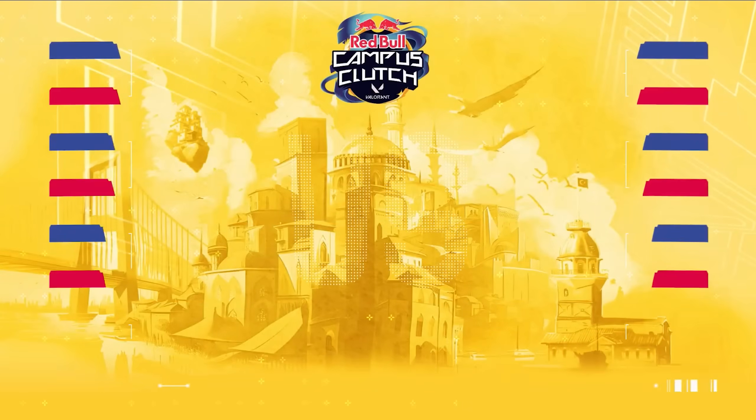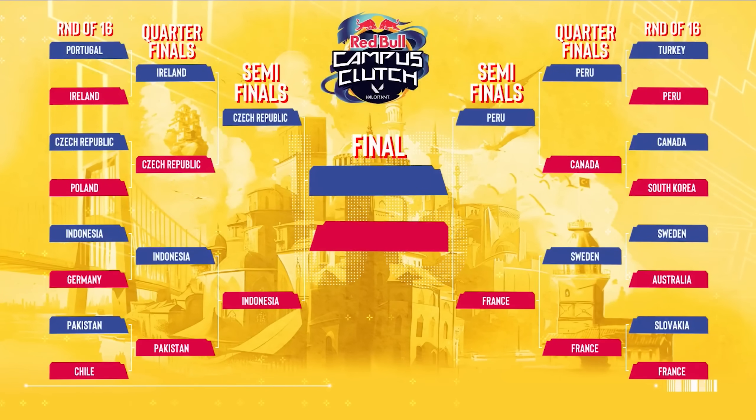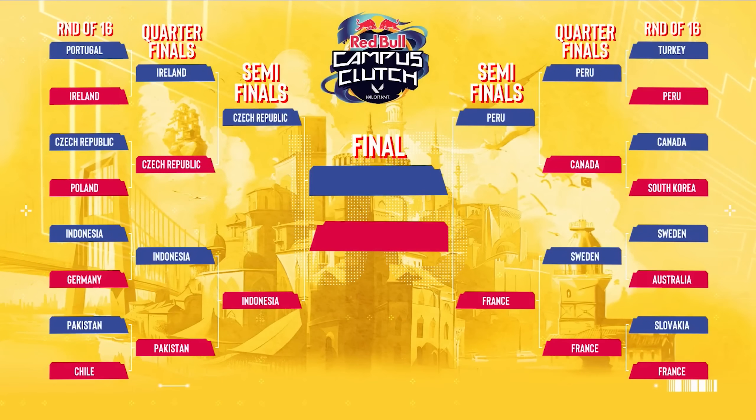After going down 2-10 on Map 1 and coming back to win it, the Peru player said: 'We always come back in almost every tournament, so our mental is very good — full mental.' Coming back from a 2-10 is just ridiculous. The other two quarterfinal matches were played off-stream, where Indonesia beat Pakistan and France beat Sweden.